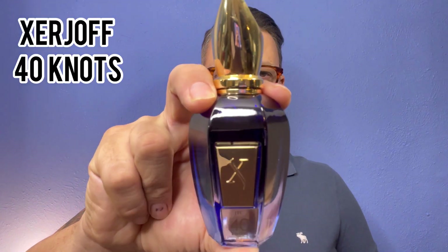Next fragrance — a little higher up on the price spectrum. This is a niche fragrance, one of the greatest niche fragrance houses in the world. I love this one by Xerjoff — it's called 40 Knots. I love it so much and include it in a lot of videos because it's just so damn good. I have Neo and love that one too. It's actually long lasting for a fresh fragrance.